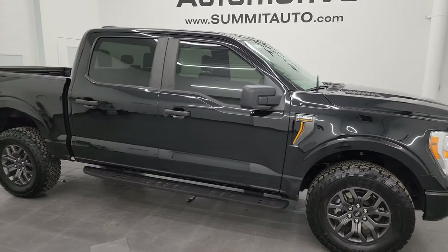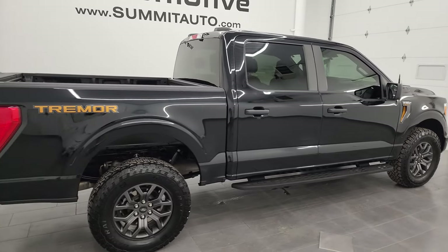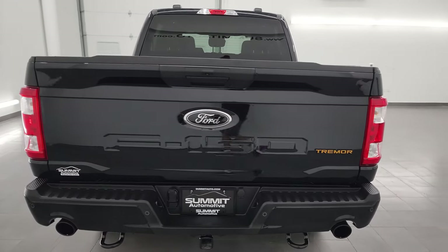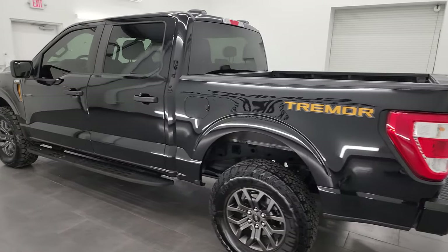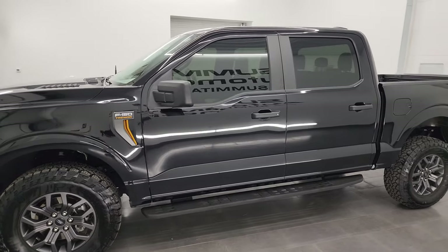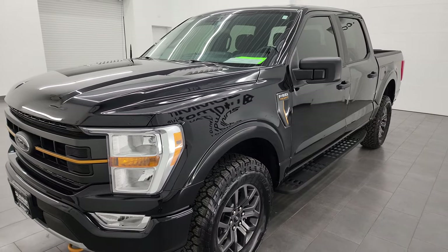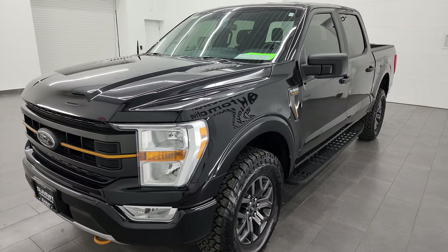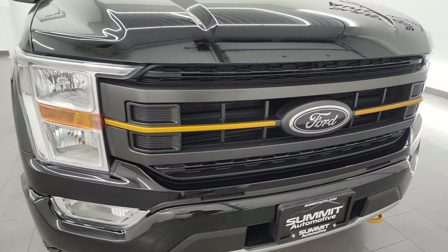Hey, this is Brett and this 2022 Ford F-150 SuperCrew Short Box Tremor Package is stock number 13864ZA. I'm here at Summit Automotive in Fond du Lac, Wisconsin, your new and used light duty truck headquarters. This 2022 Ford F-150 Tremor has the 3.5 liter V6 twin turbo EcoBoost engine putting out 400 horsepower, paired with the 10-speed automatic transmission. This truck has been fully safety inspected by our service shop, has a fresh oil and filter change, all the fluids have been checked and topped off, and it is 100% ready to go.